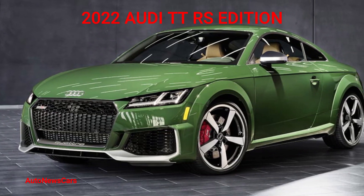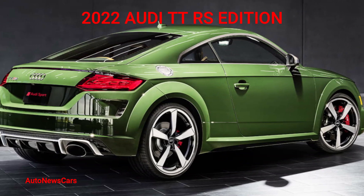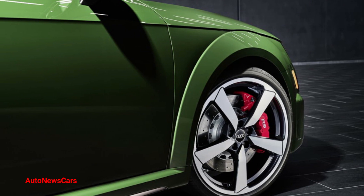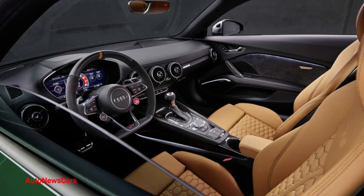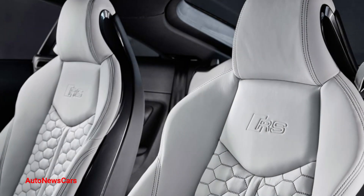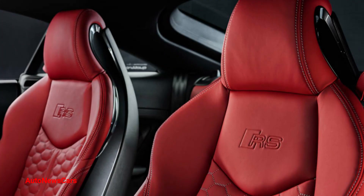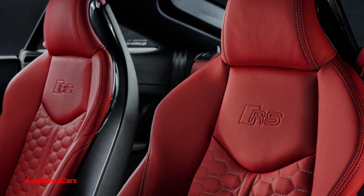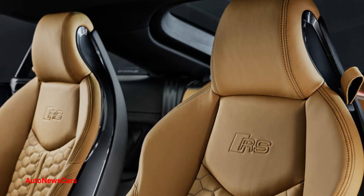The 2022 Audi TT RS says goodbye with a Quattro Heritage Edition — only 50 in Quattro-inspired colors will be made. One of the coolest Audis around is leaving the US after the 2022 model year: the turbocharged five-cylinder Audi TT RS. It's not the end of the whole TT line, as the standard TT and TTS will continue to be offered, but the RS is going away. Almost more painful than a complete discontinuation, the TT RS will still be sold internationally after next year, meaning the US is singled out for this disappointment.